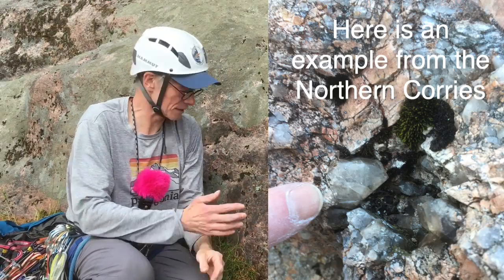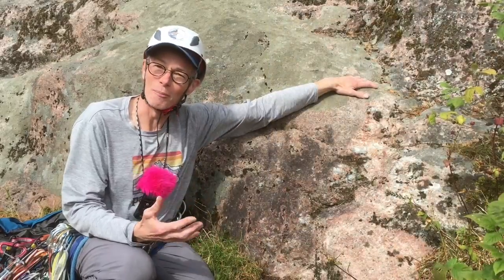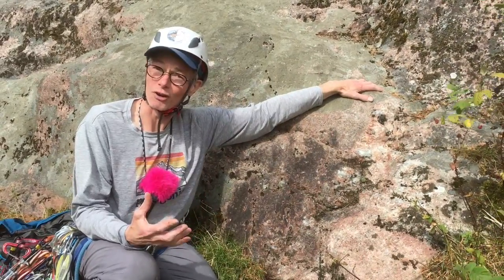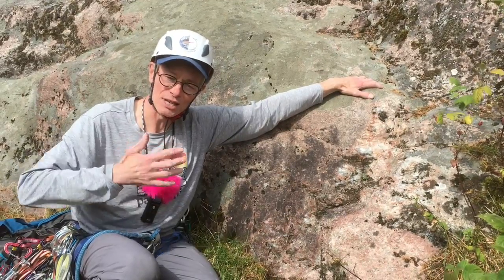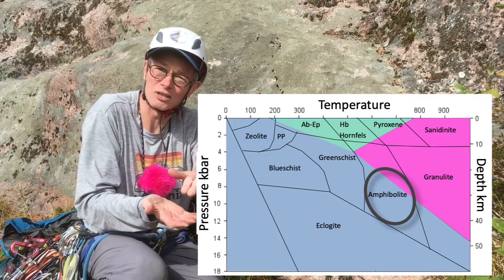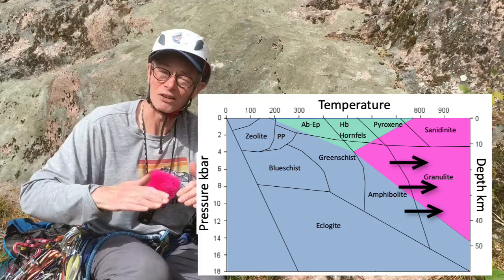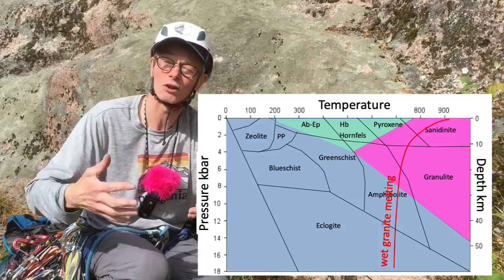It didn't cool any slower than the surrounding rock because it's in the granite, and the answer is in the composition of the magma. This granite formed in the lower crust by dehydration melting. The amphibolite, which was the lower crustal metamorphic rock, heated up and lost water. Because the wet melting curve of continental rocks is lower than the dry melting curve, as it lost the water, it melted.